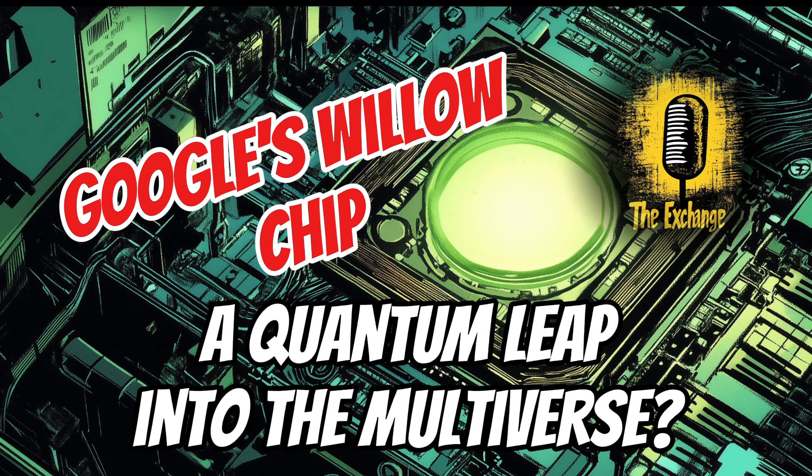One concern is the potential for job displacement. As artificial intelligence and quantum computing advance, they will automate tasks currently performed by humans. Investing in education and retraining programs is absolutely crucial — we need to equip workers with the skills they need to thrive in a future where AI and quantum computing are commonplace. We also have to consider the ethical implications and establish guidelines for responsible use. Willow raises important questions about navigating the potential benefits and risks of this powerful technology.